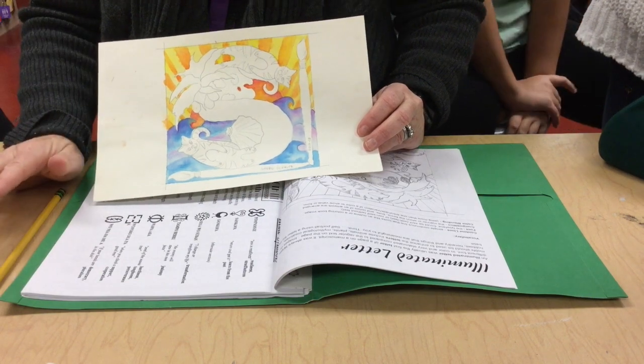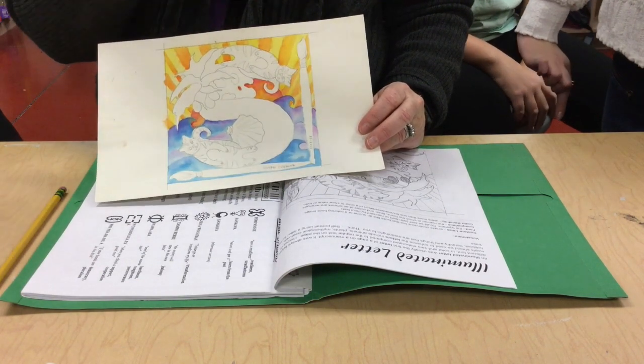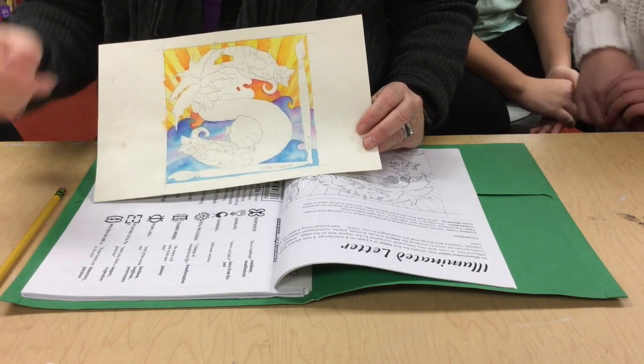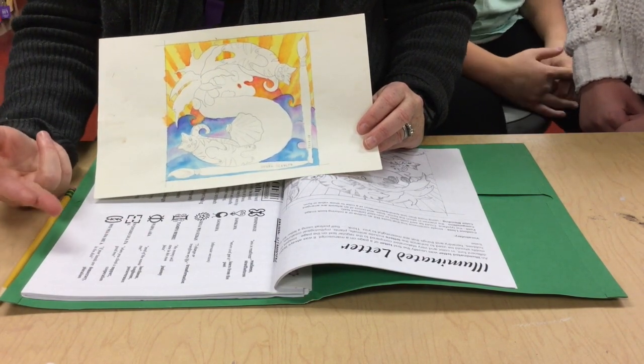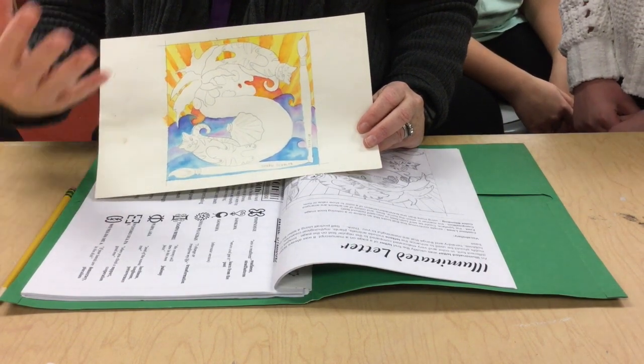Your first step is to make two designs — two different blocks — incorporating things about you. Don't do the same things. Think about fonts. Think about whether you're going to make your letter up with things about you or have them around it. Think about your space.